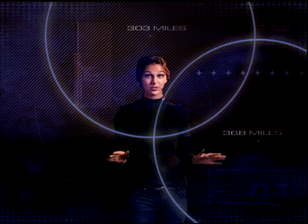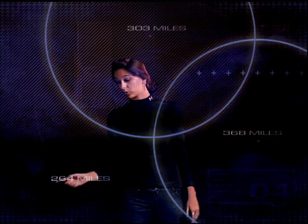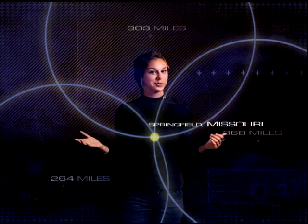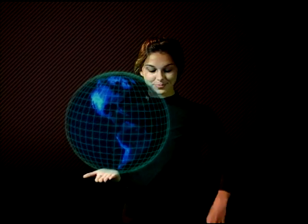Finally, if you know that you're 264 miles from Oklahoma City, you know exactly where you are — in this case, Springfield, Missouri. That's pretty simple to understand, and it's called 2D trilateration. But the Earth is 3D, so let's make it spin.